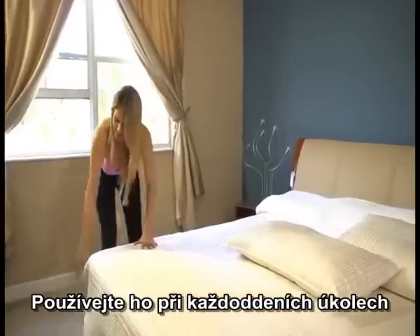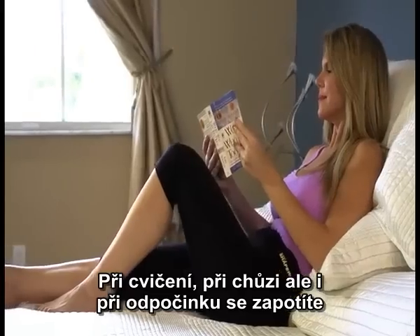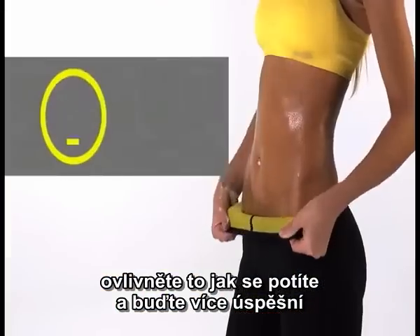In your daily tasks, sweat. If you exercise, you sweat more. And if you're relaxing, you also sweat. Let's do it! That's right — sweat more with Hot Shapers.